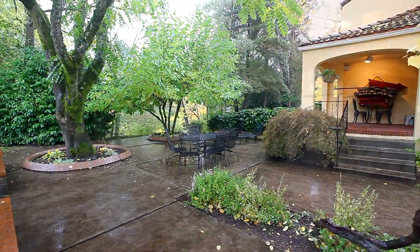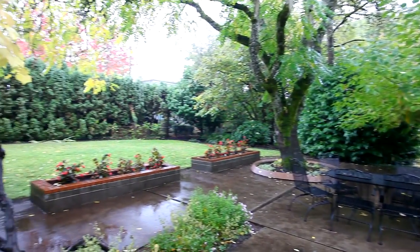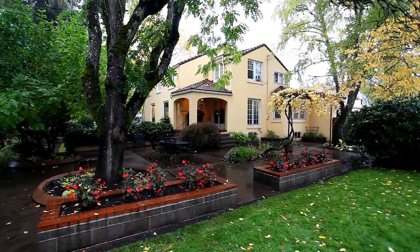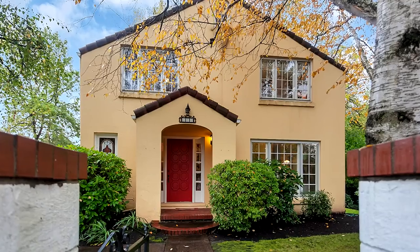Whether you are professionals wanting quick access to downtown, business owners looking to create your own bed and breakfast, or a growing family, this home has endless possibilities, and it's all here waiting for you. But it won't wait long.